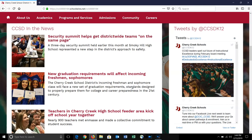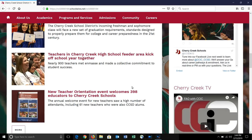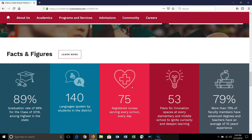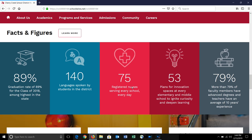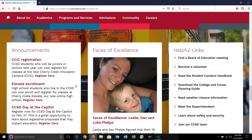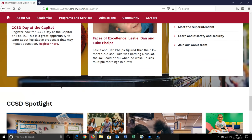On the right-hand side, you can see our social media with tweets from Cherry Creek Schools, as well as our Cherry Creek TV YouTube channel. We have some quick facts and figures for you that will change periodically throughout the year. Important announcements are Faces of Excellence, which highlights teachers and staff members across the district, and our helpful links.